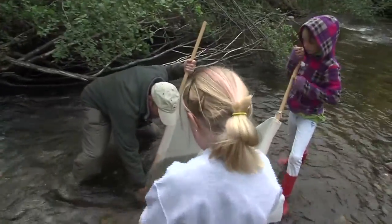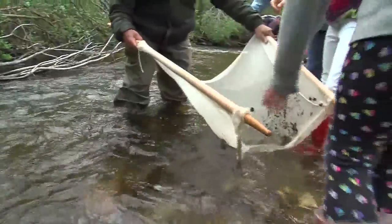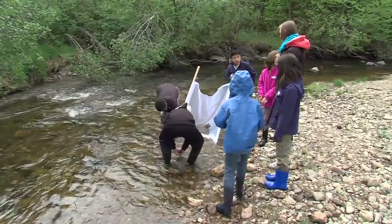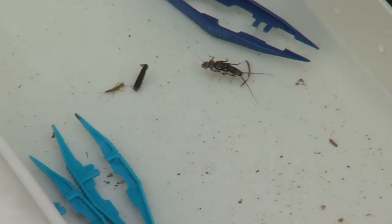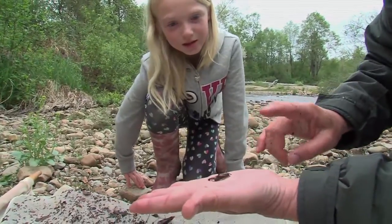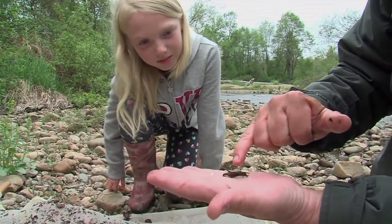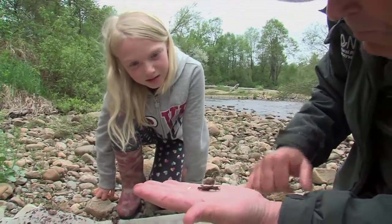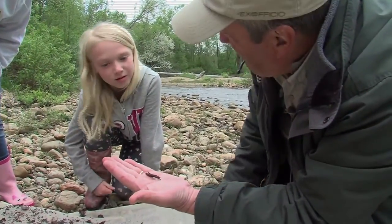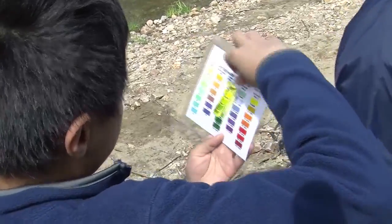At another station, students are learning about macroinvertebrates. They're using kick screens and collecting actual insects from the river, identifying how a caddis fly, mayfly, or stonefly can be a predictor for a healthy ecosystem — those are the insects you'll tend to find in healthy rivers. That's a caddis fly larva, and this type of caddis makes a protective case — you see the sticks and the little bits of sand — he made a case to be protected from the brook current.